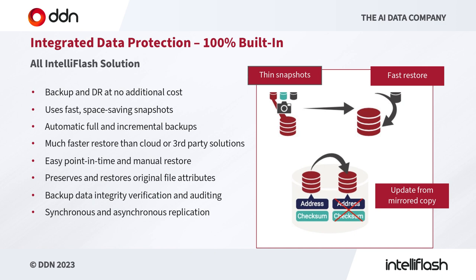Data protection is our number one priority at DDN. Within IntelliFlash, we have several features which in combination ensure your data is protected regardless of the challenges you might face. Firstly, we have completely thin and fast snapshots — space-saving snapshots that allow you to take very regular copies of data and restore them very fast in the event of user error or something of that sort. This fast restore is much faster than using third-party applications, but we can also use it in tandem with third-party applications for broader ecosystem support.